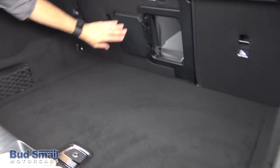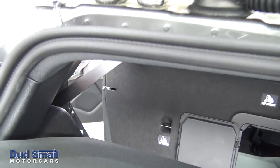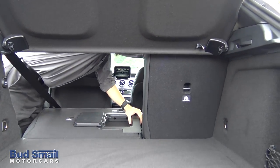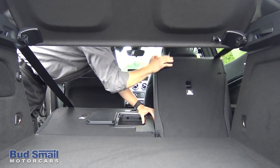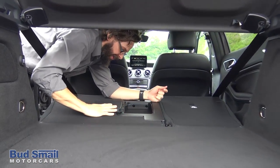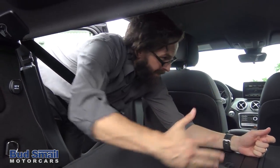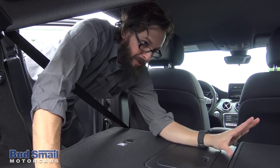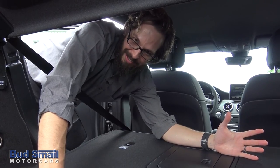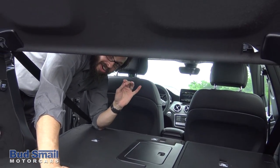Let's take a look at how the seats fold down. Right next to the headrest at the top, those fold right down — very simple, one touch and they fold. Opens it up for a lot more room to transport things. Could fit so many things back here. Very awesome, very nice, very functional.